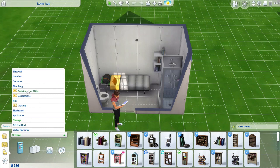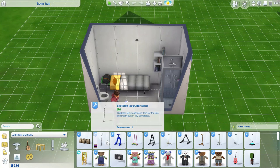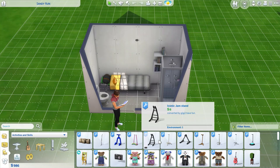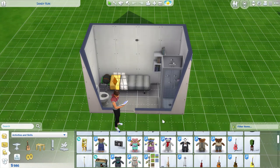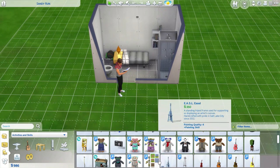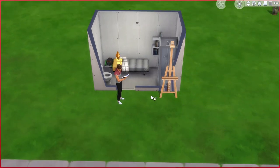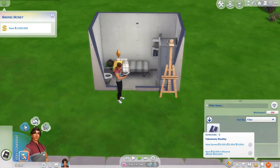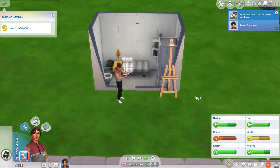Activities and skills — here we go, 350 simoleons, that's not too bad. Let's stick with the classic. There we go — so that'll help him with that. He'll be going to work soon, which is a good thing, and perhaps I'll be able to expand the room again.